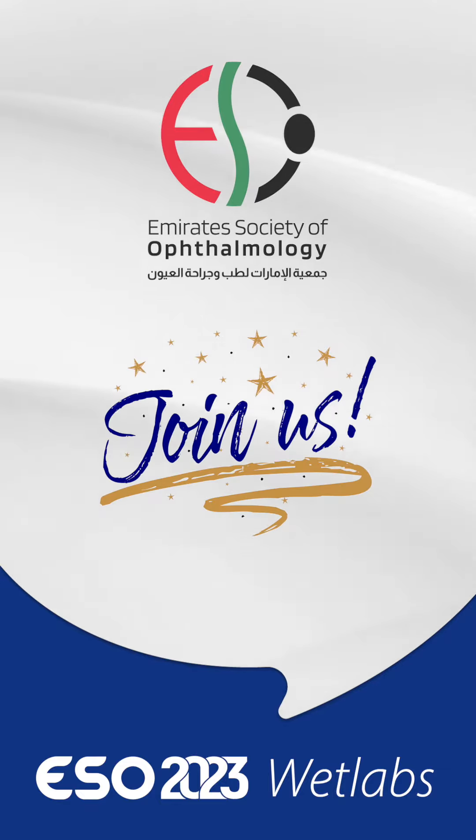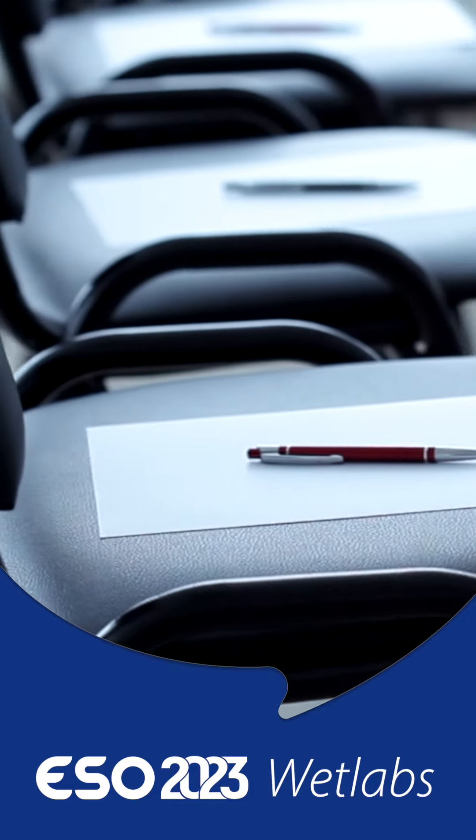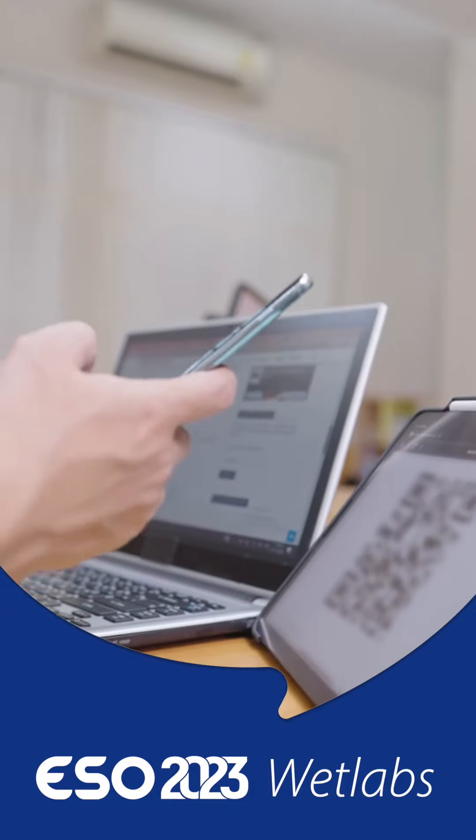Join us to improve your skills, learn new techniques and get certified. Limited seats are available — register now, don't miss it.